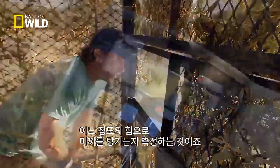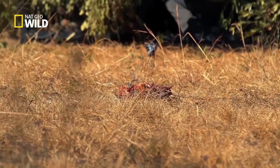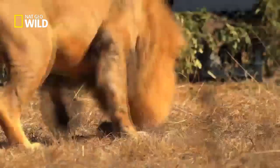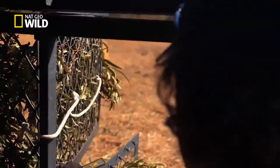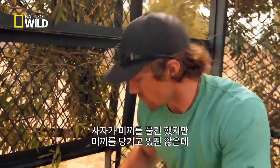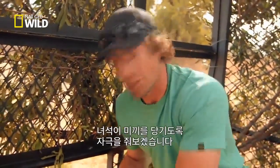We'll determine exactly how much he can pull. All right, he's out. Here he comes, guys. So he's got the bait, but he's not really pulling on it, so I'm gonna give him a little fight back right here and see if I can get him to really lean on it.